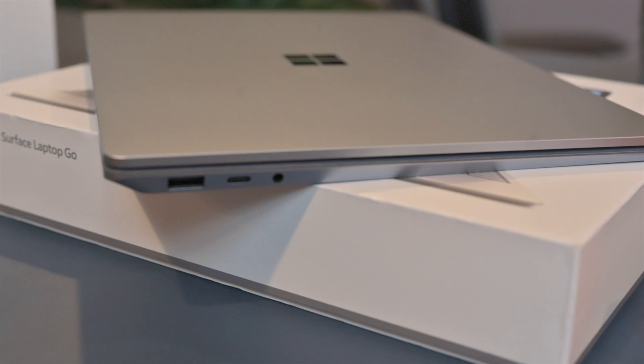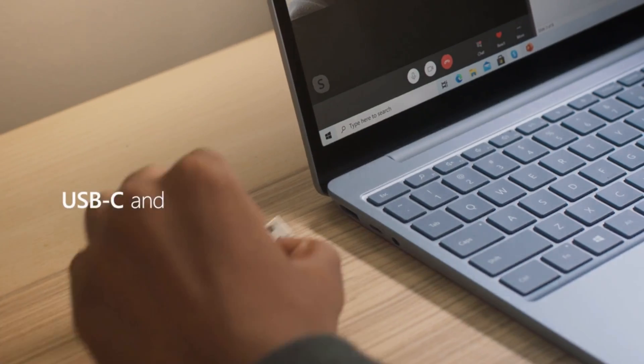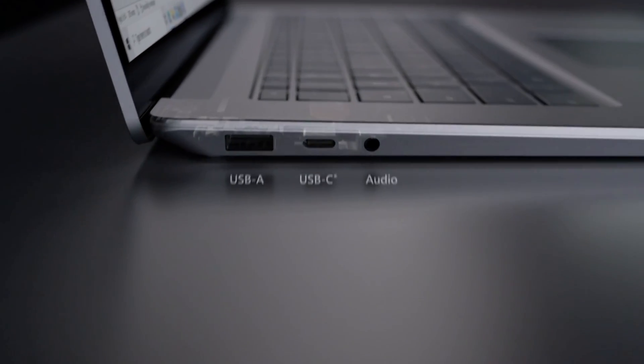Ports are also identical: one headphone jack, one USB-A, and one USB-C. But the Laptop 4's USB-C is for charging, and it comes with an additional USB-A which transfers both power and data. I really am impressed with the overall quality of the Surface Laptop Go.